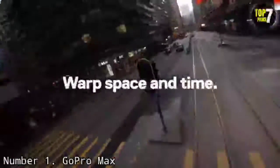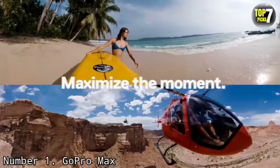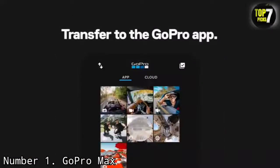Like the DJI Osmo Action, the Max is also a solid selfie vlogging cam, with the rear camera and screen capable of working in tandem, and there are six microphones on it for fuller directional audio capture. It isn't trying to be the best action camera, but rather the only camera you'd want to take with you on an adventure.